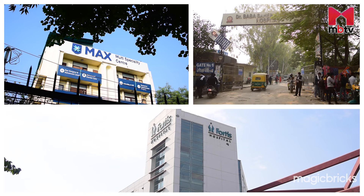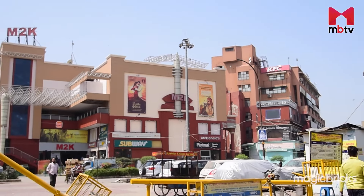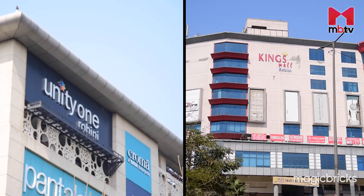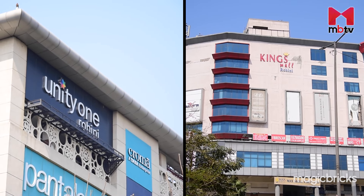For shopping and entertainment, M2K Complex, Fun City Mall, Unity One Mall, and King's Mall are within a radius of five kilometers from this cluster.